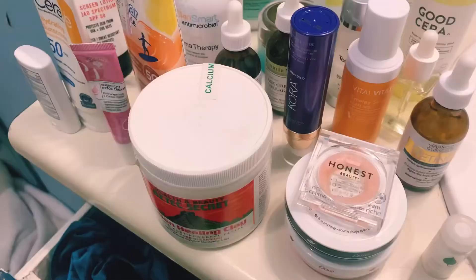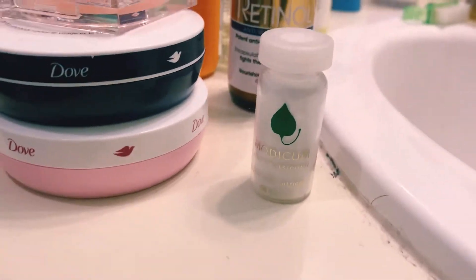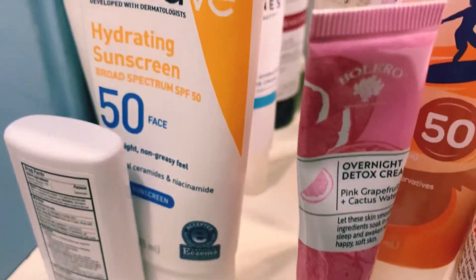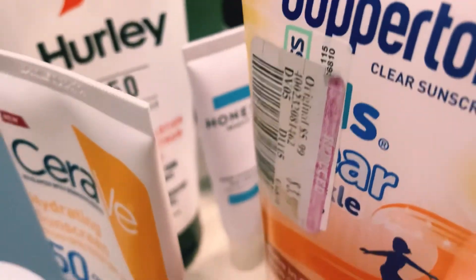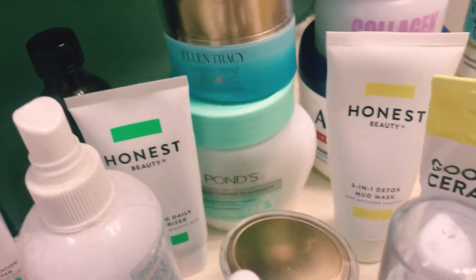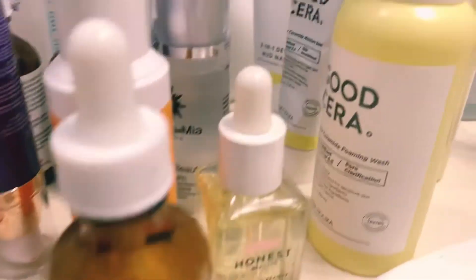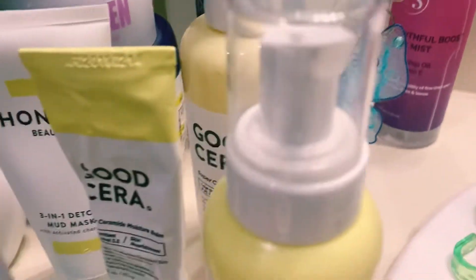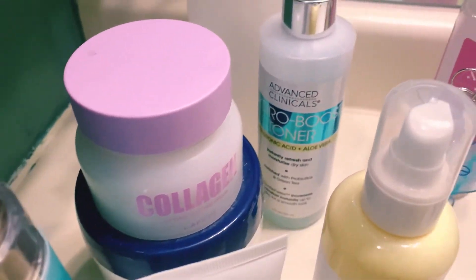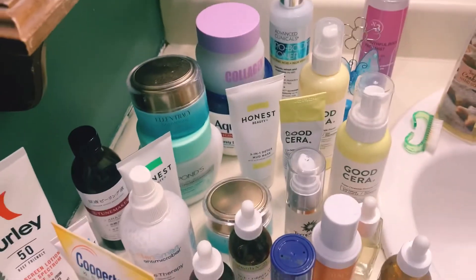So I also want to share and document my skincare products. I'm going to display them as an inventory so I know what I need when I go shopping at Ross, Marshalls, or any discounted place where I don't have to pay full price.